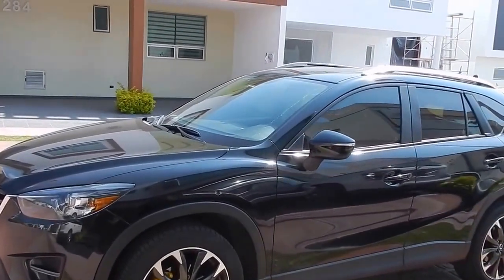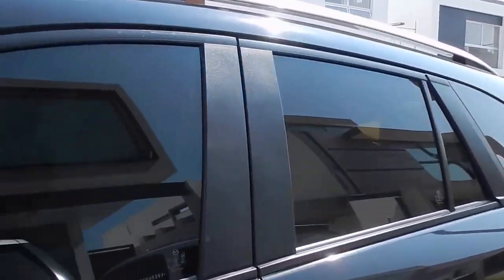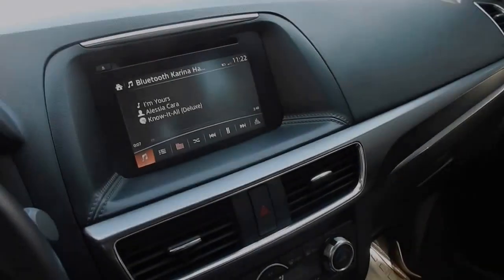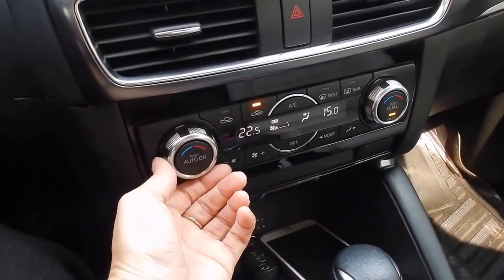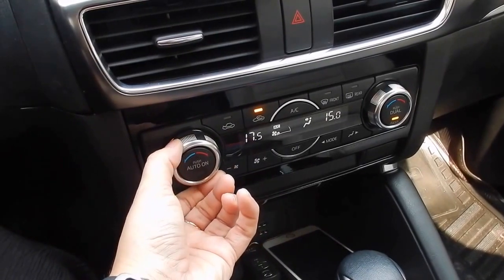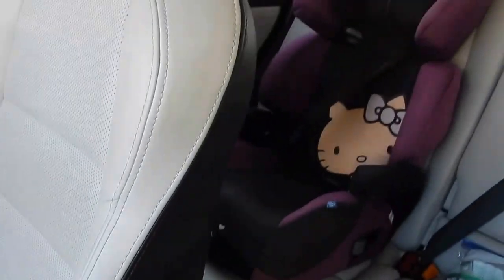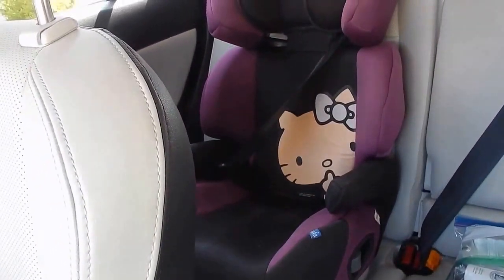We got a Mazda CX-5 — I keep forgetting to do a video on it. It's not the car we wanted; I was talking about getting a Mini Cooper Countryman or a Jeep, but we got a good deal on it. It's a 2016, barely used. The seats are this beautiful cream color which I'm a little worried about — I need to get some protectors for underneath the car seats because I'm afraid they're going to get trashed.